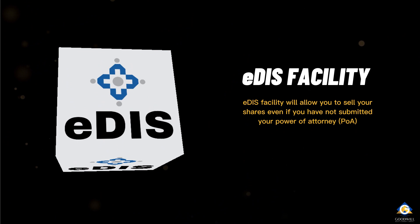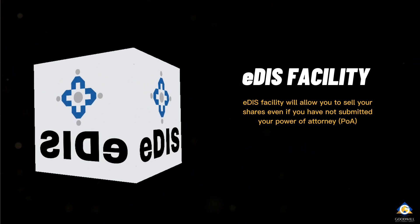The new EDIS facility will allow you to sell your shares even if you have not submitted your power of attorney.